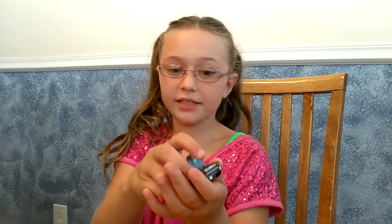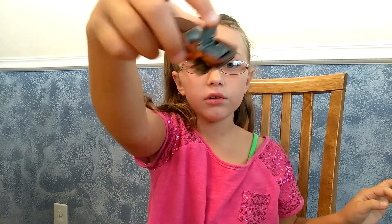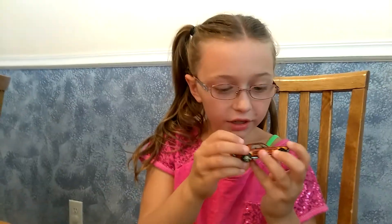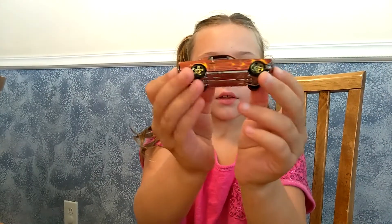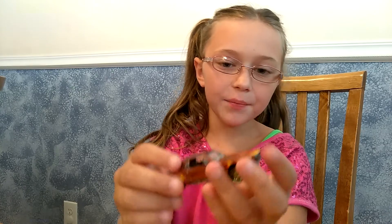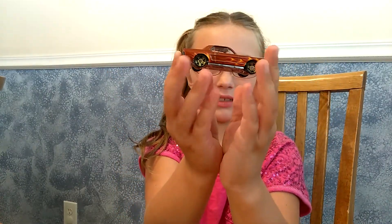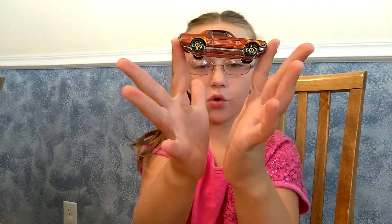Here's a Mustang. Look, that is so cool — really, really cool. My favorite part is that it opens up like that, like the windows. It's gold.